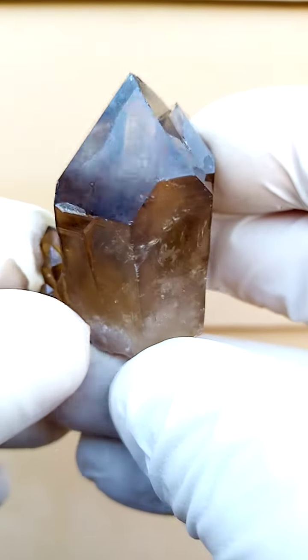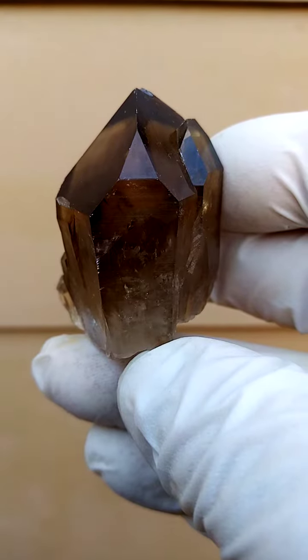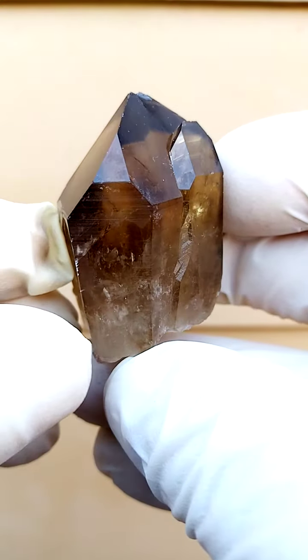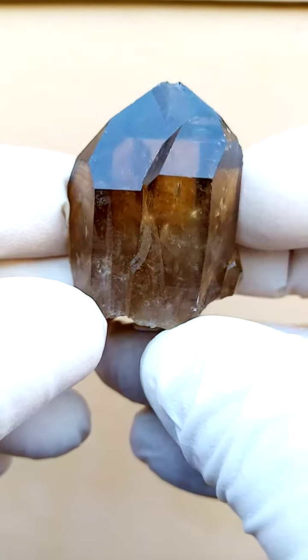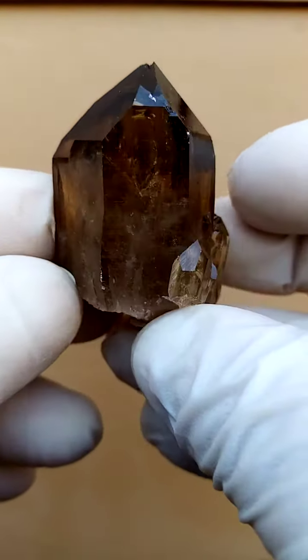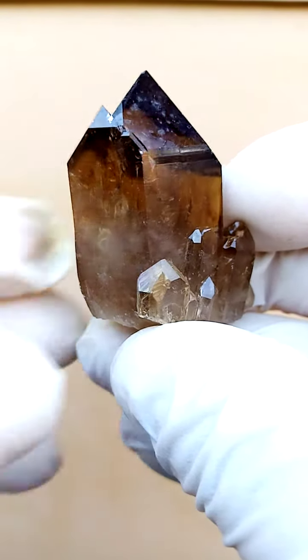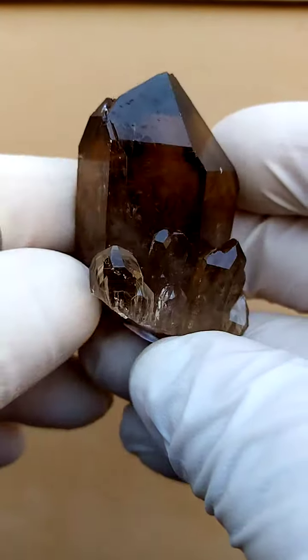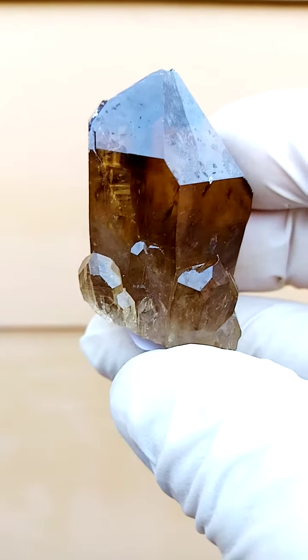From the Elwena deposit in the Congo, we have Kundalini Citrine — quartz, of course. The term is a given name. This is a citrine, the yellow form of quartz, in this case a dark honey color. Pretty accurate indication of the color here — let's go a little bit brighter. There we go.